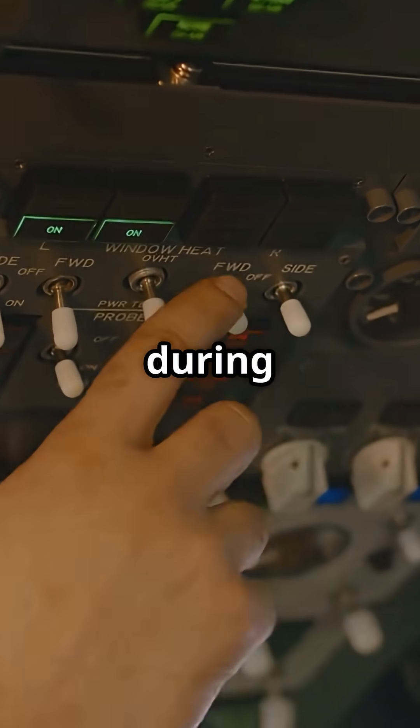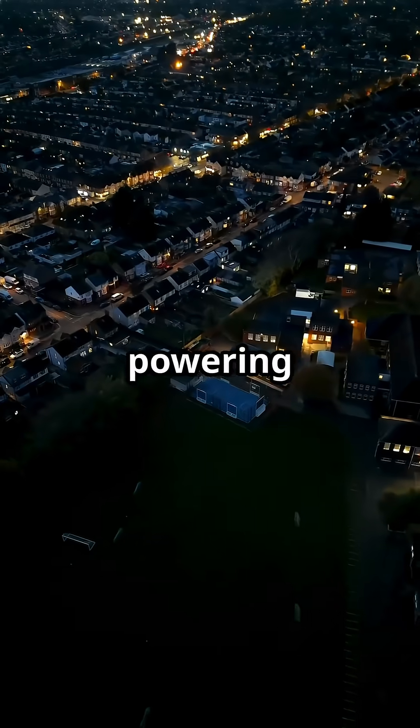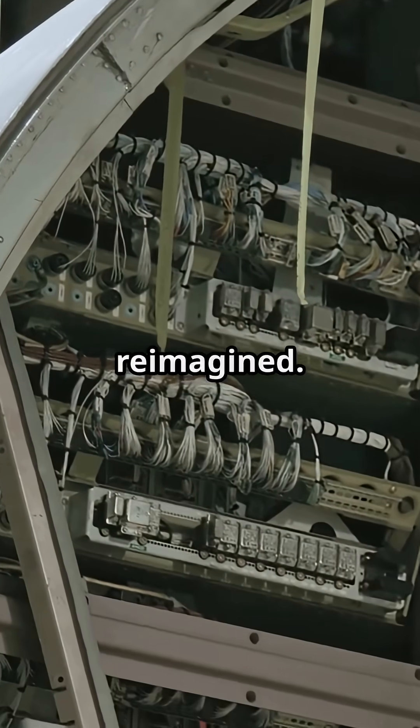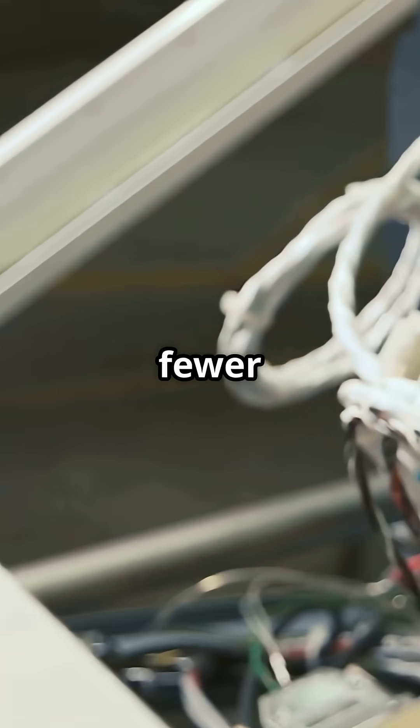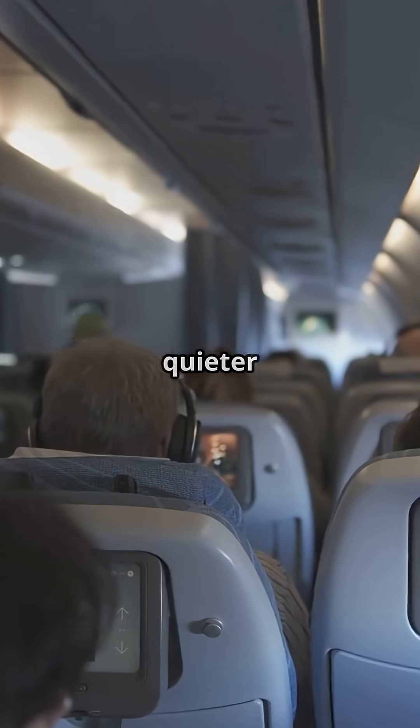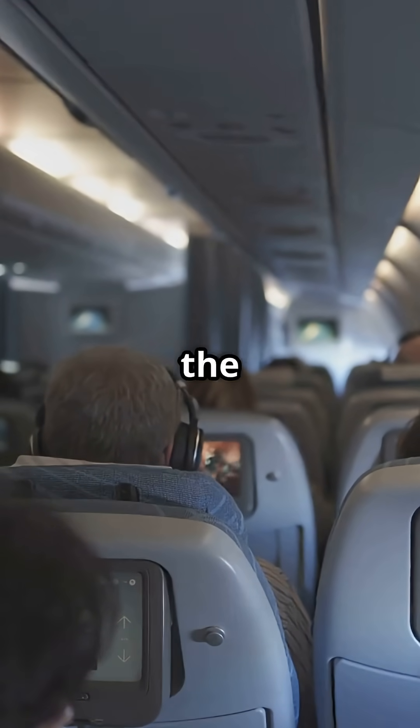Up to a megawatt of power during flight — that is like powering 500 homes. So the onboard electrical systems had to be completely reimagined. This shift means fewer moving parts, better reliability, and cleaner systems. It is also why bleedless jets run quieter in the cabin and more efficiently in the sky.